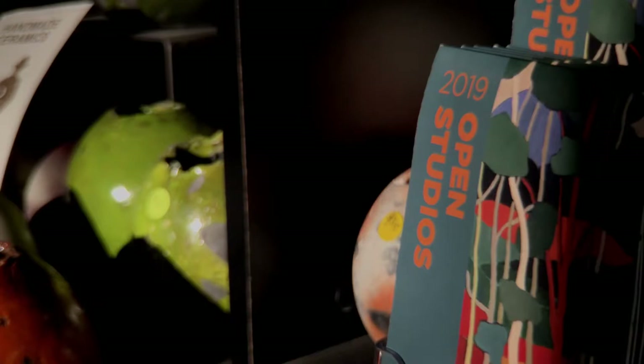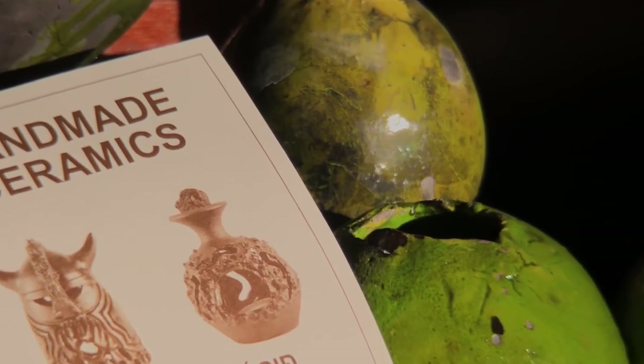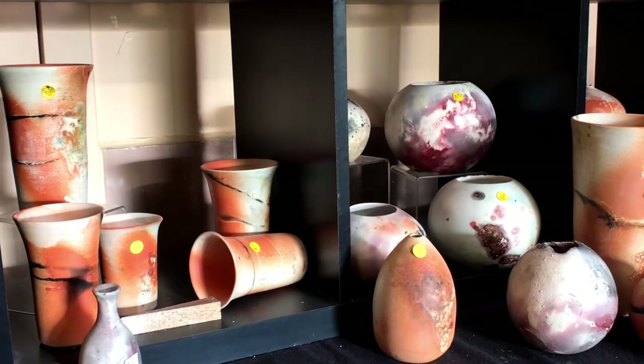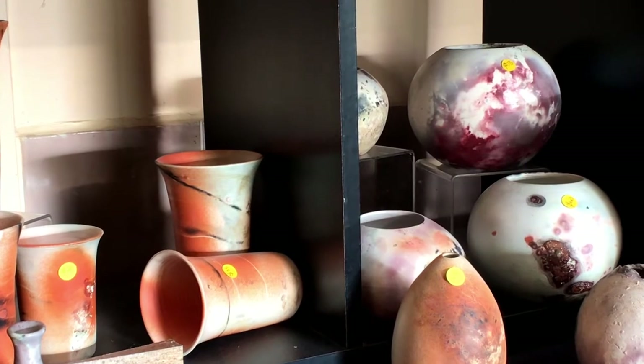I've been in Open Studios since it first started in the Yarra Valley. I think the best thing out of Open Studios is welcoming people into my studio where they see how somebody actually works. They don't just see the finished product — they see the skill that's involved, the time that's involved, and they can really appreciate what you're doing.